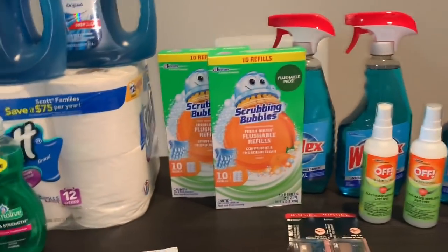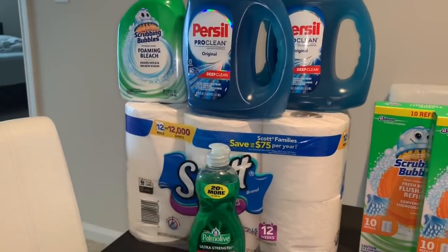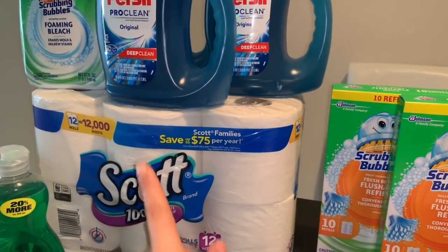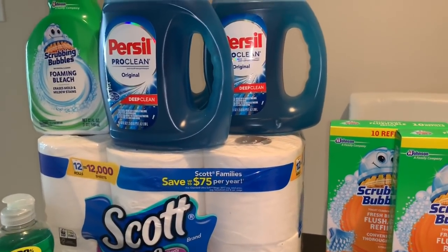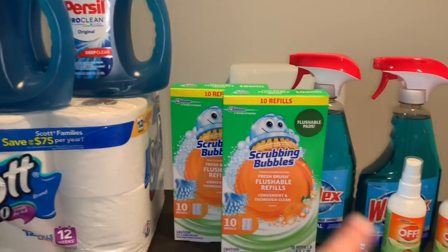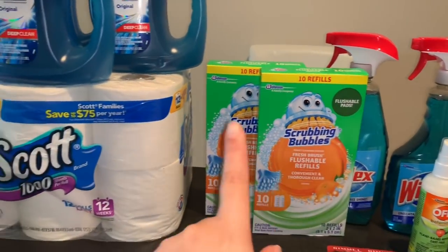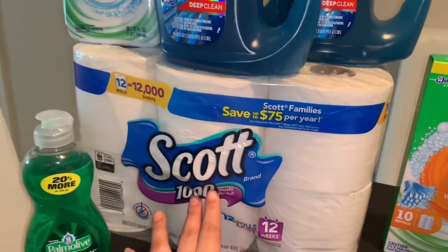Let's start with the first transaction that I did today. It is on the deal where you spend $30 and get a $10 Extra Buck, limit one time per card. I actually did this same spend $30, get a $10 Extra Buck deal on a separate CVS card as well.